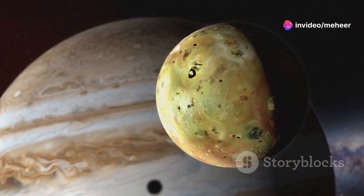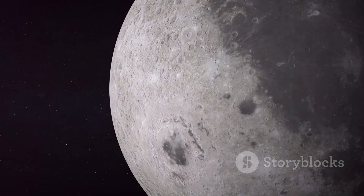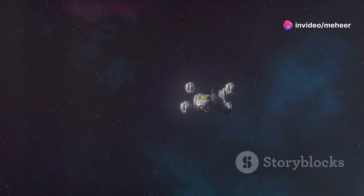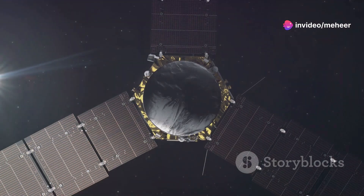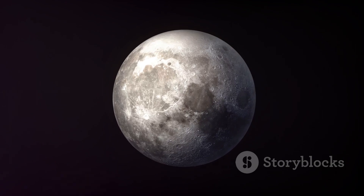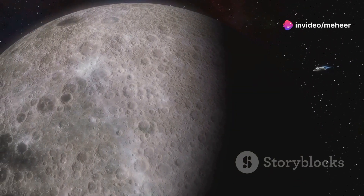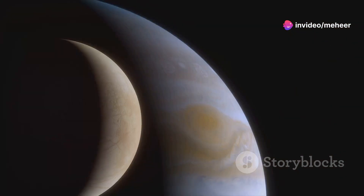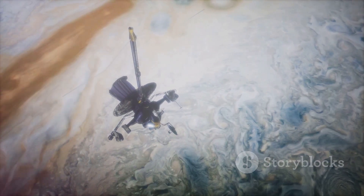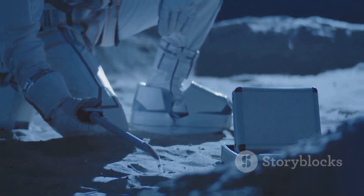Despite decades of observations, Elara remains largely unexplored. Its small size and distance make it challenging to study, but future missions with advanced instruments could provide a closer look. A flyby mission like NASA's Juno would capture detailed images, and high-resolution cameras could reveal Elara's surface and composition. Measuring Elara's mass and density would help understand its structure. A dedicated mission like Europa Clipper could study the Himalaya group, with orbiting allowing for long-term study and investigation of geology and potential water ice.